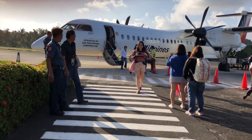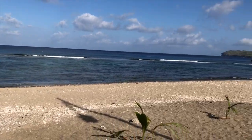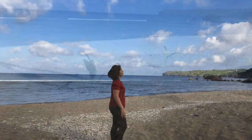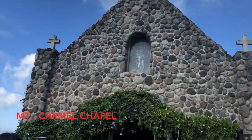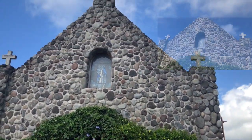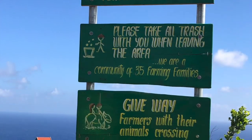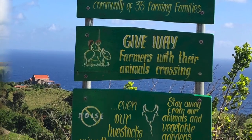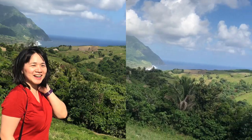We just arrived at the airport of Vasco, Batanes. That's Navy, and this is in front of our hotel. All their tours are half-day tours. On our first day, we went on the North Batan tour. We are now at Mount Carmel Church.